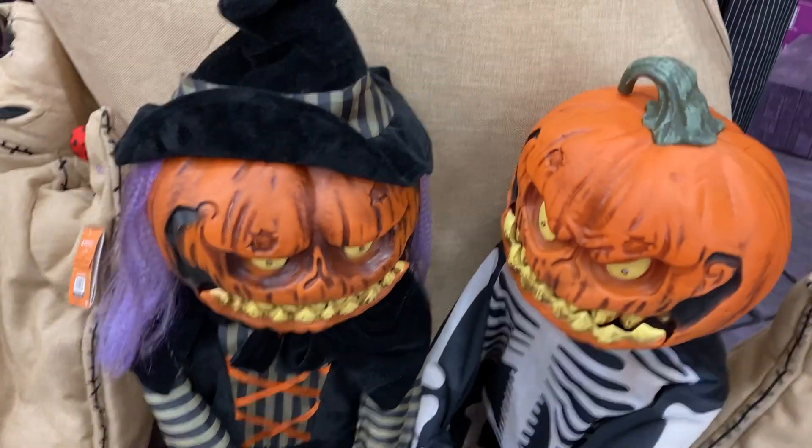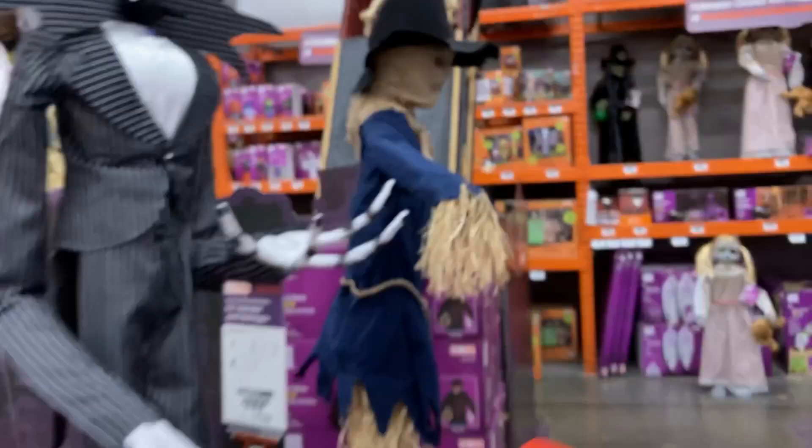Here is Jack Skellington, Oogie Boogie, and the mini room. These pumpkin twins don't work fully.